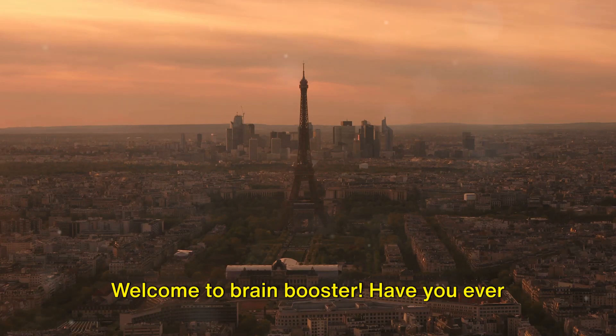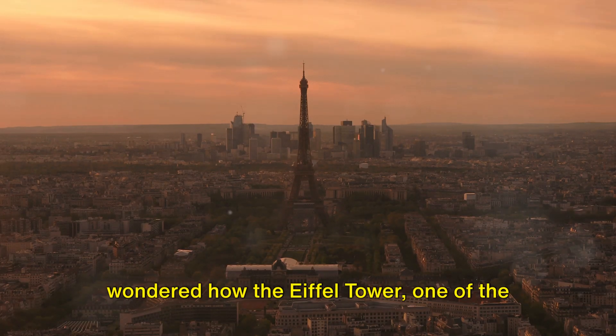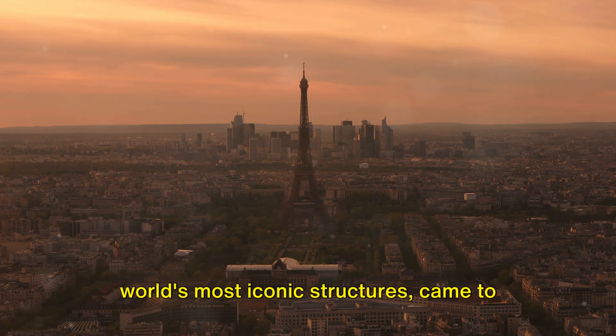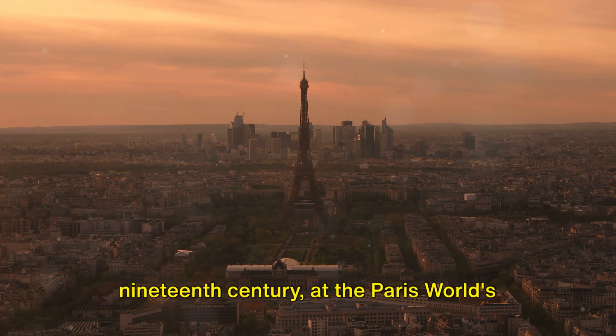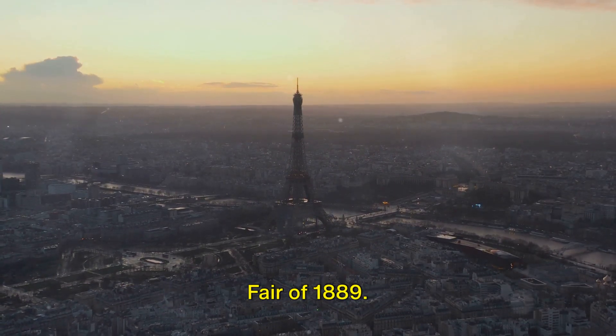Welcome to Brain Booster. Have you ever wondered how the Eiffel Tower, one of the world's most iconic structures, came to be? It's a tale that starts in the late 19th century, at the Paris World's Fair of 1889.